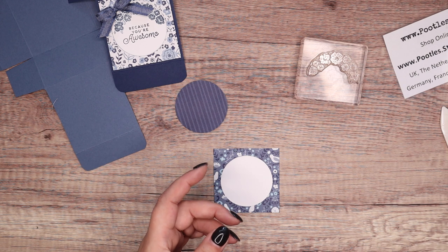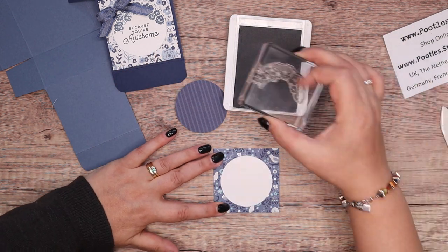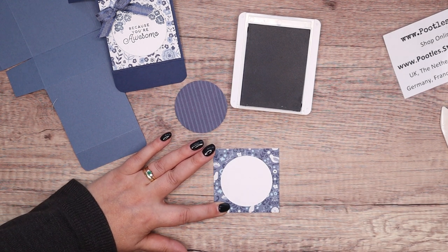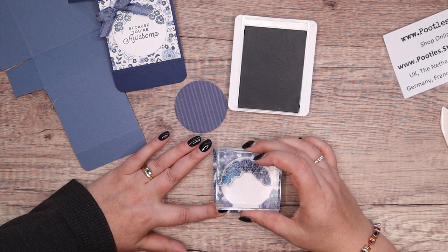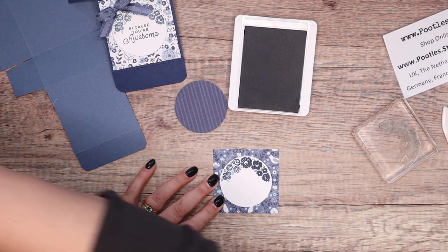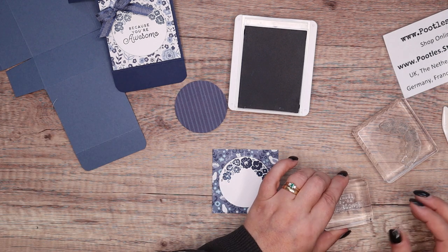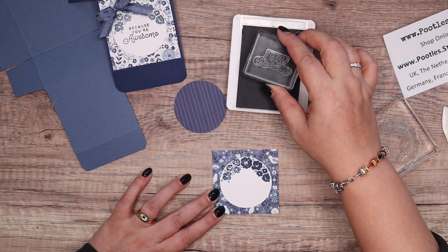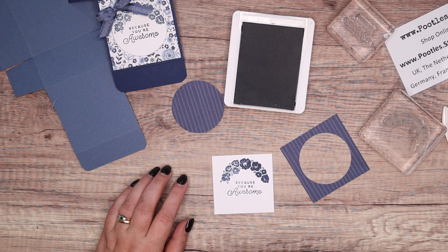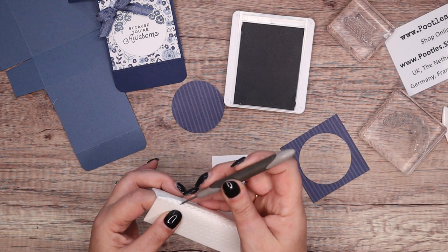I'm going to grab a block and grab some Misty Moonlight. I'm just holding it in place because it's raised up on dimensionals. That looks like it's really... okay. That on there, and then 'because you're awesome.' And now I'm going to put little mini dimensionals, if I can find them — here they are — into the corners with my paper piercer to pick them up.